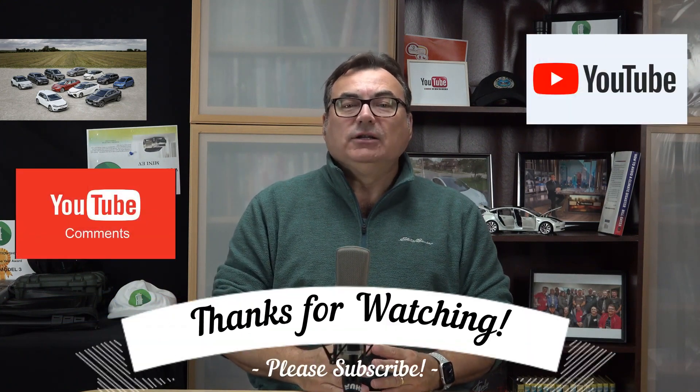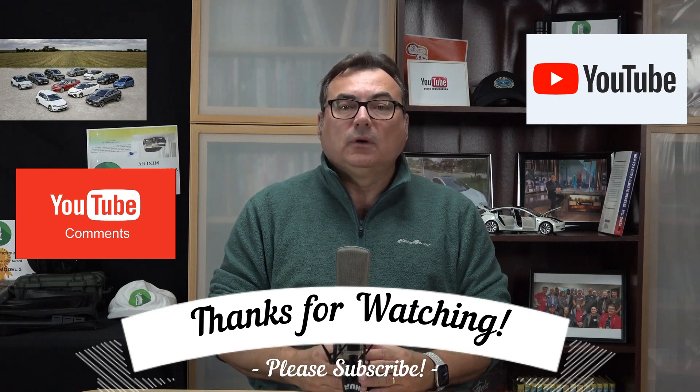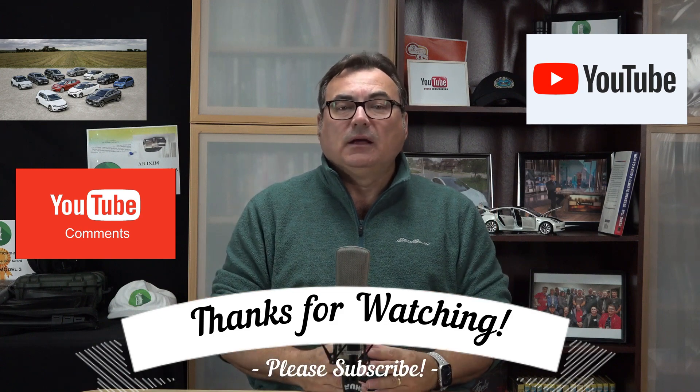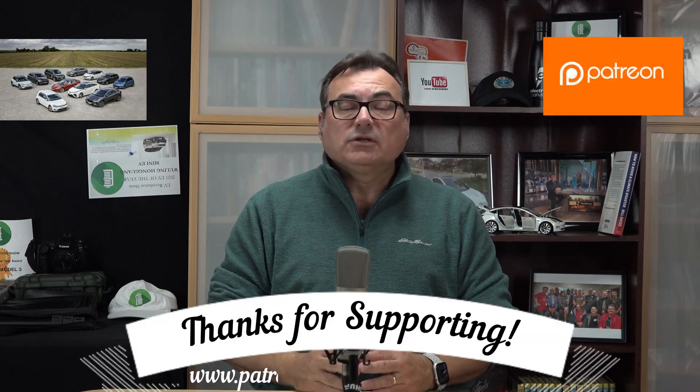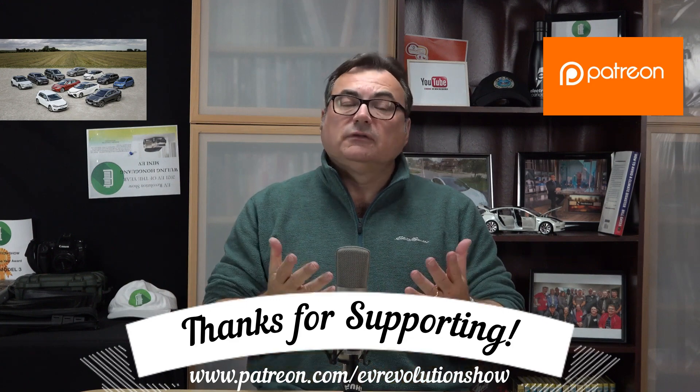That's it for this edition of the EV Revolution Show. Thank you for tuning in — hope you found the information helpful and encouraging. There's a lot going on in the EV world; it's not a hidden gem anymore. Please subscribe on YouTube, comments and feedback are always welcome. Thanks to Patreon supporters — names are listed at the end of each episode. Stay safe, stay healthy, watch the EV landscape, and until next time, take care.